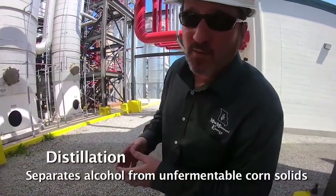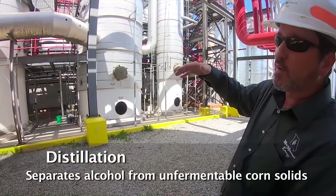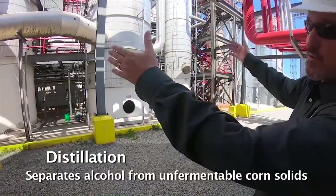This is the area where we're separating our alcohol from the rest of the non-fermentable corn solids and water. The distillation towers are strikingly tall.